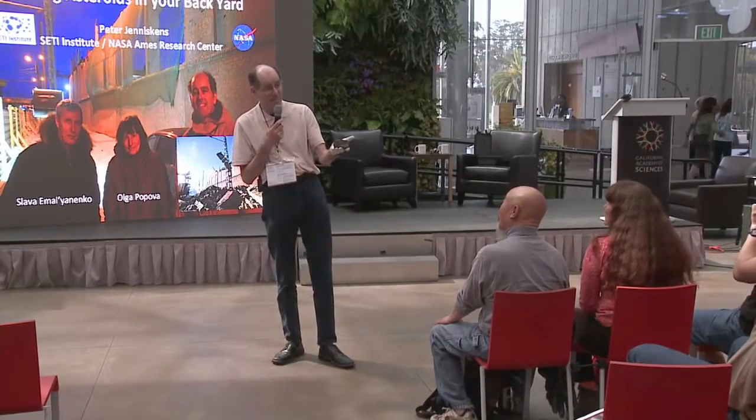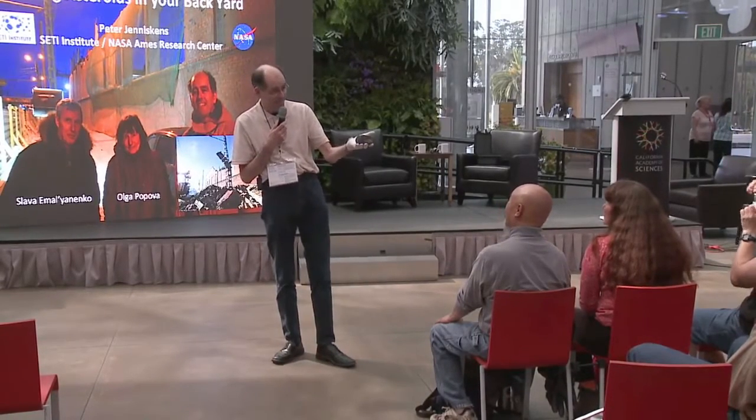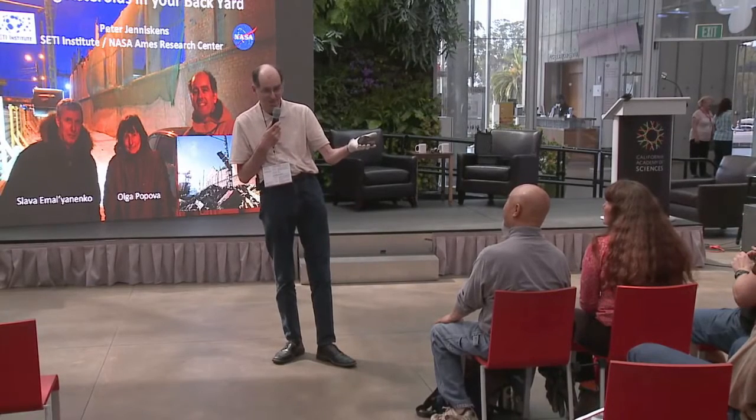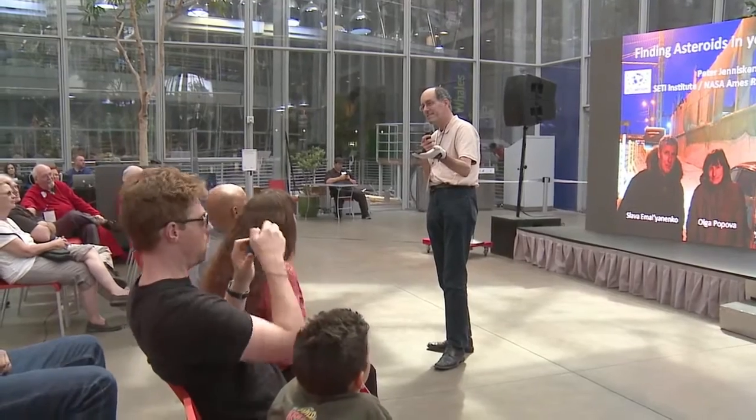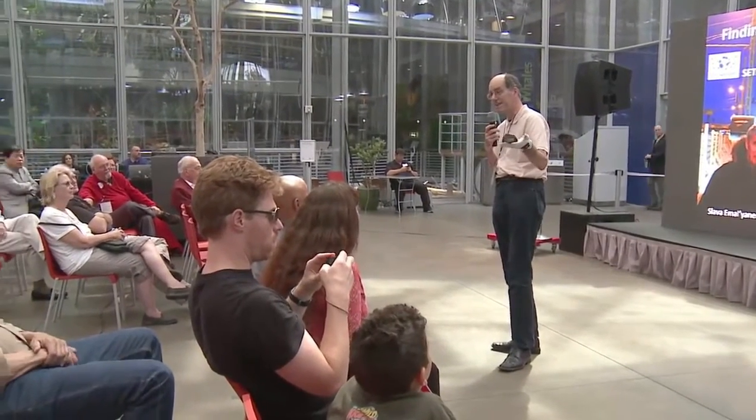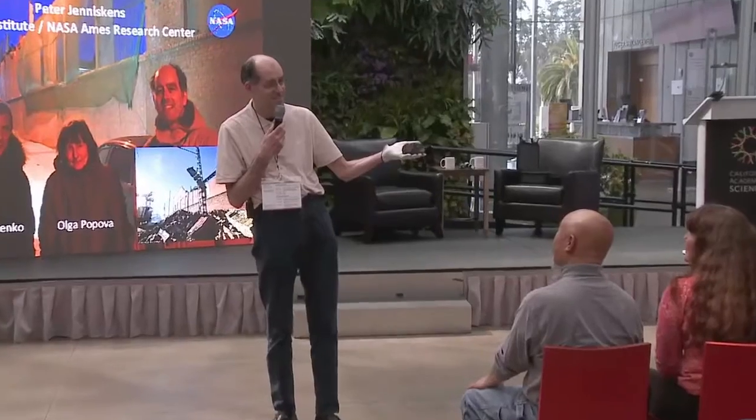This rock was in space 30 years ago, going around the sun. And at one point it suddenly saw this massive planet in front of it, impacted the Earth's atmosphere, became really hot, and a little bit survived and ended up landing on the ground.